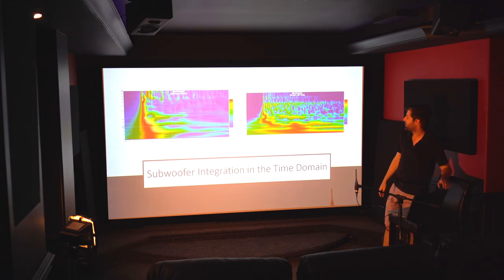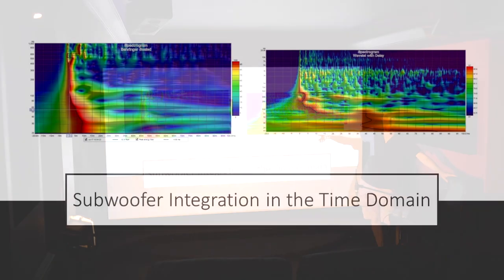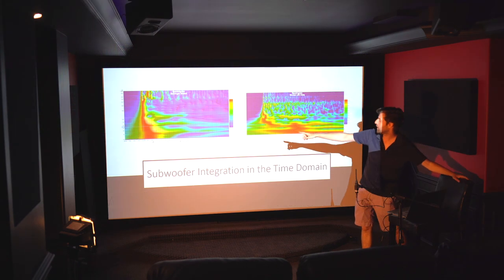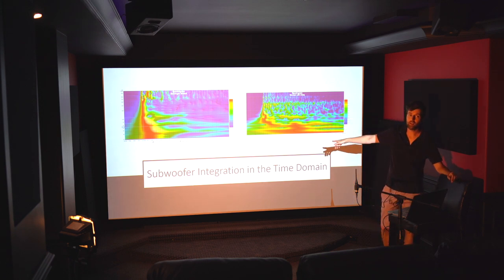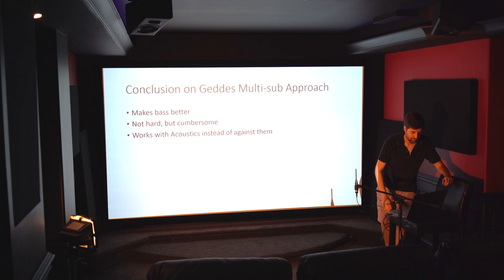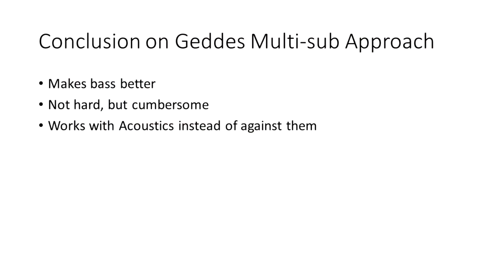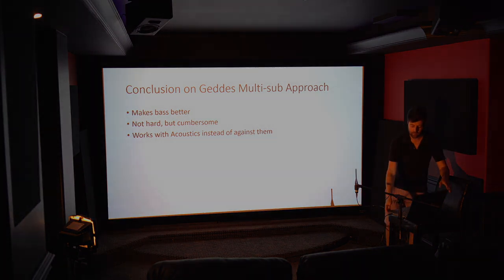On time domain: wavelet plots show what good integration looks like — while extreme examples exist, you want to avoid 40 milliseconds of decay at low frequencies if you can. This is why Geddes advocates shallow filter slopes, minimal boost EQ, and no high-pass filters — it reduces delay and peak energy in the time domain. In conclusion, Geddes's approach helps make better bass. It's not hard but it's cumbersome — a lot of measurements and figuring out how to work with them — and it works with the acoustics instead of against them.